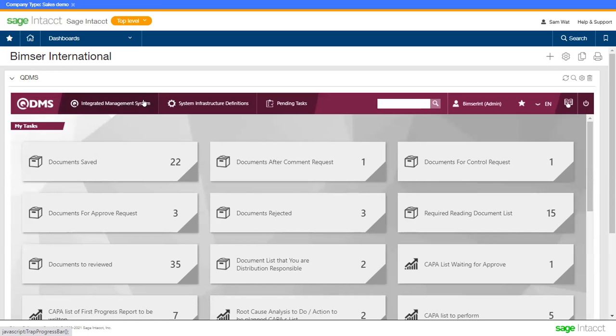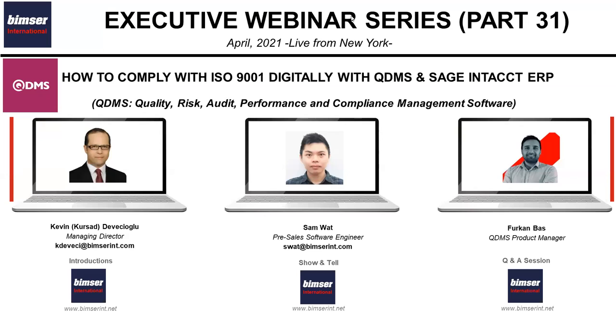That comes to the end of the demonstration. Thank you very much, Sam — much appreciated. As you saw during the demo session, you can manage all your ISO 9001-related requirements in a digital and paperless environment. And as you saw, QDMS works standalone as well as within the Sage Intech ERP screen, so you have options to use QDMS in a way that you like.